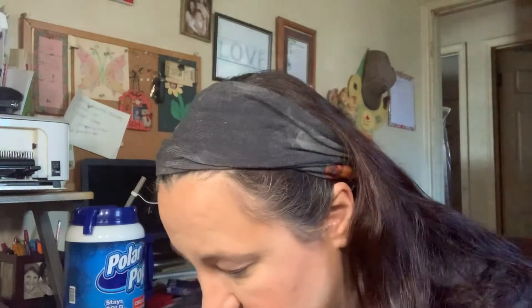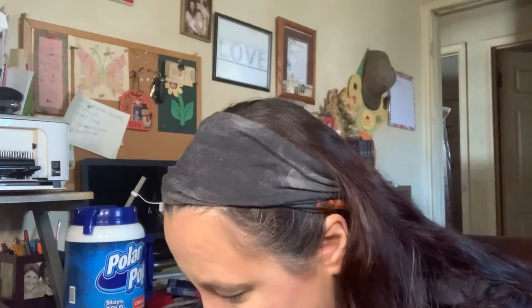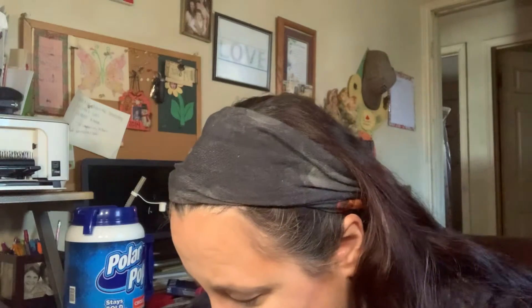I don't even know if y'all can see that. Here, let me show you my finger — and the Cherry Chocolate. That color really does stay. I'm going to go ahead and put some eye primer on, and then we will use the Tarte Double Duty Beauty Roll-On one.